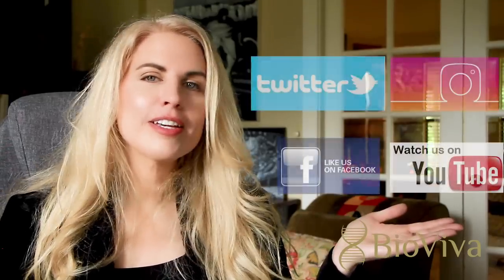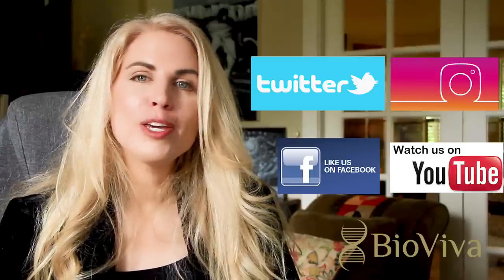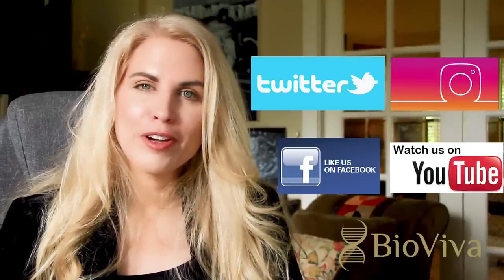Thank you for watching the video about myostatin inhibition today. I hope you enjoyed it, I hope you learned a lot, and I hope you're excited about your genetic future. Please like, follow, and share our information — you can click the links below. I hope that you have a genetically superior future.